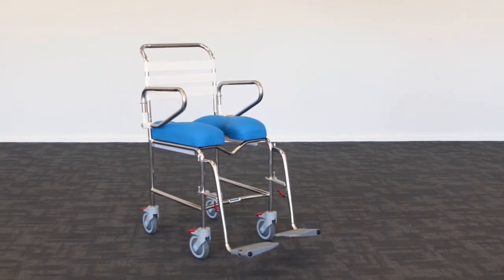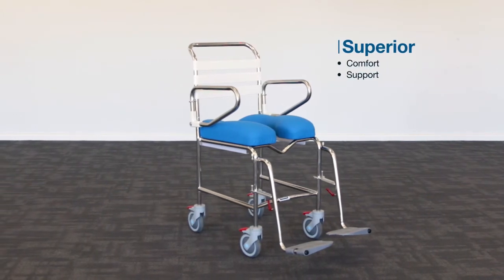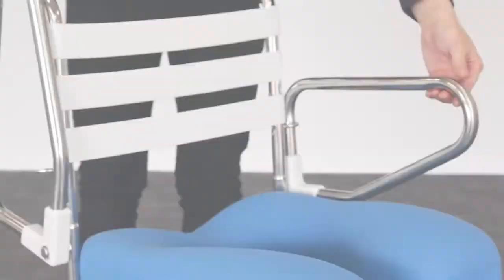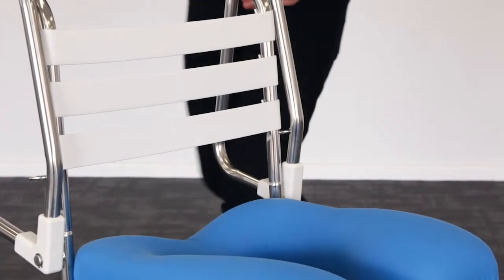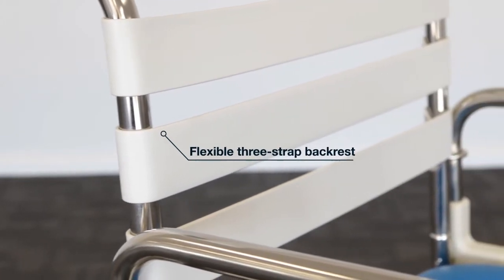The mobile shower commode range from Kcare delivers superior comfort, support, safety and functionality. The swing away footrest model allows for easy side access with swing up arms, and the three strap backrest provides optimal water flow in the shower.